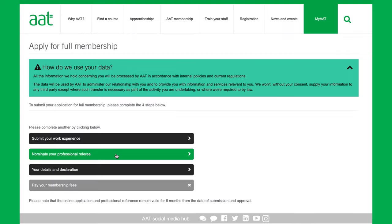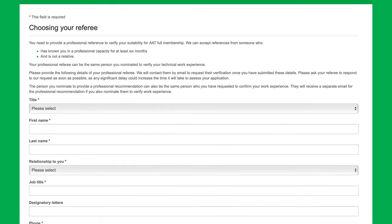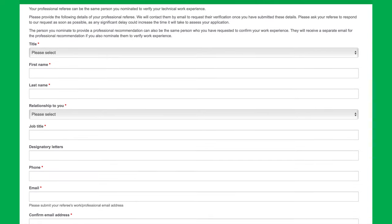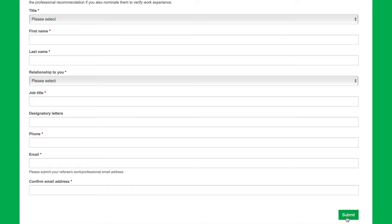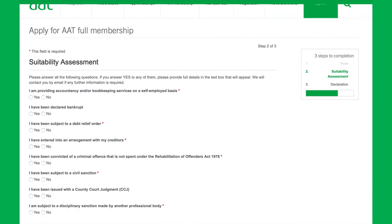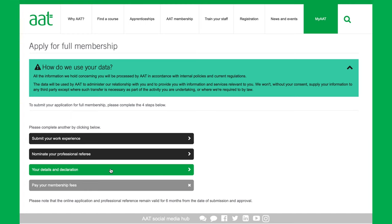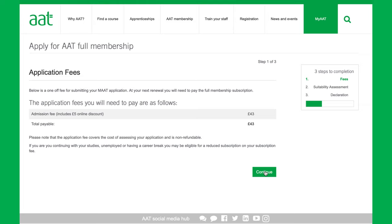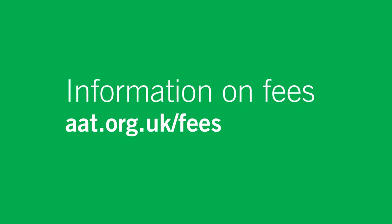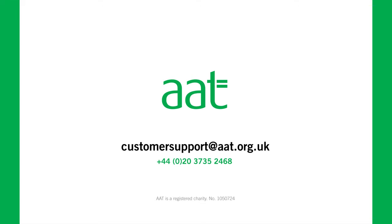Step two: provide your professional reference — someone who has worked with you for at least six months, who can recommend you for membership. They can be the same person who verified your technical competency, as long as they're not related to you. Double-check their email address, as an incorrect one can delay your application. Step three: complete your MAAT declaration, answering a couple of questions for the fit and proper assessment. Step four: pay your outstanding fees. If you've completed your qualification, you pay a one-off admin fee; if still studying, you receive a discount. Visit aat.org.uk/fees for more information. Our customer support team are happy to help if you need it.